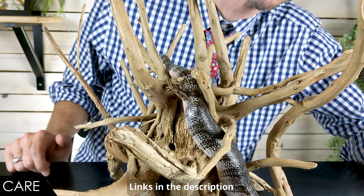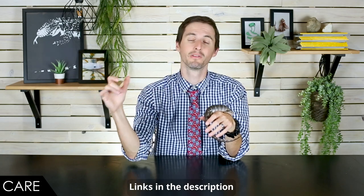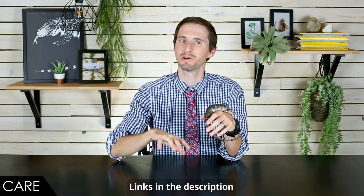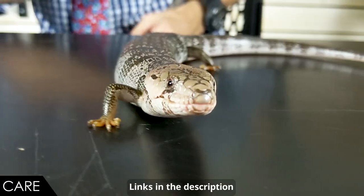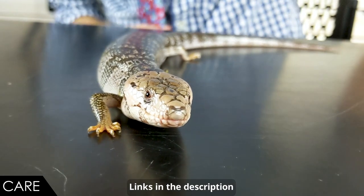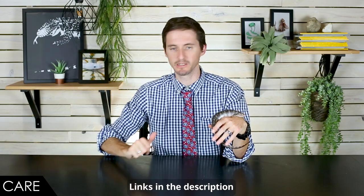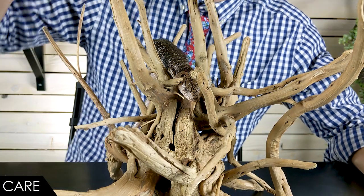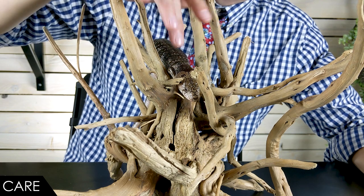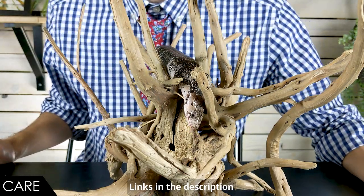They'll also benefit a lot from places to hide — cork rounds are fantastic because they provide a place to hide as well as climb; just make sure there's nowhere inside they could get trapped. A big benefit of their smaller size compared to blue tongue skinks is that the enclosure doesn't need to be nearly as large in terms of floor space, though a little more vertical space would be appreciated. I'd recommend keeping these guys alone — it's possible to keep them in a colony, but like blue tongues they tend not to like each other and can and will fight, especially two males.